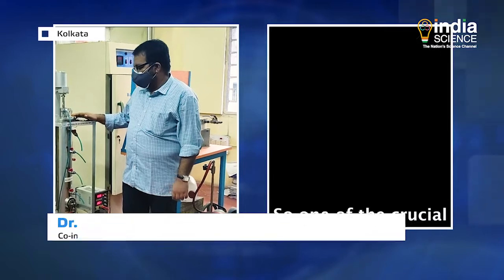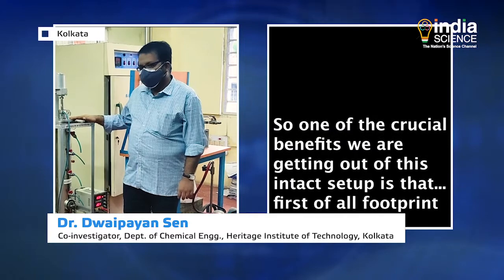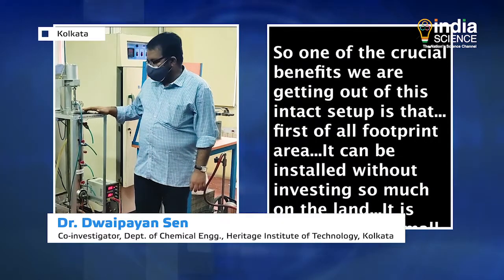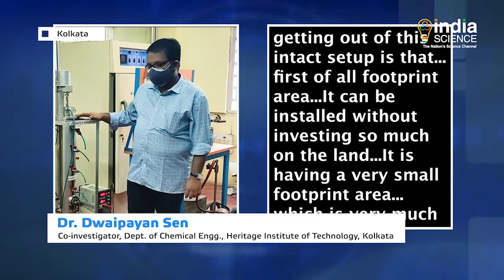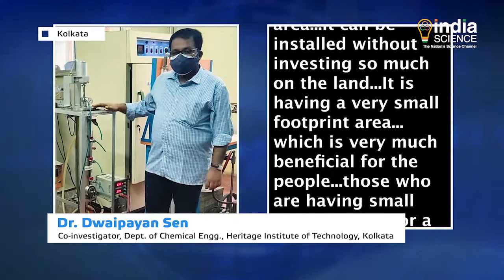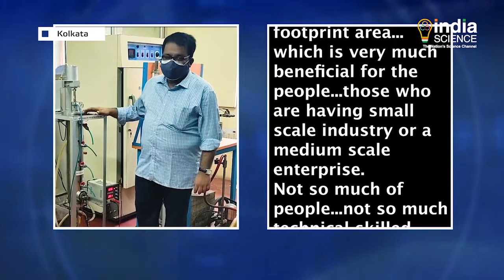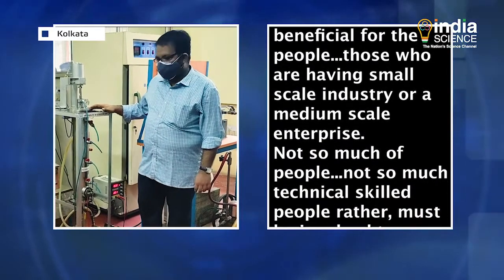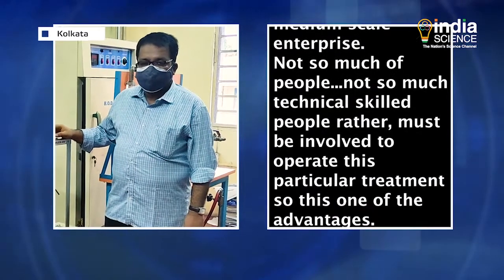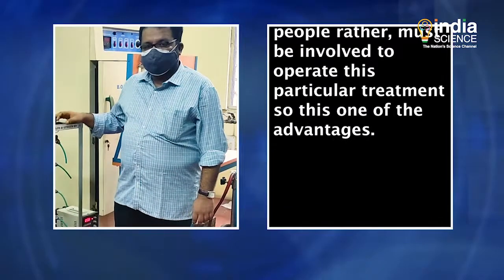One of the crucial benefits of this entire setup is, first of all, the footprint area. It can be installed without investing so much on the land — it has a very small footprint area, which is very much beneficial for people who have small scale industries or medium scale enterprises. Not so many technically skilled people must be involved to operate this particular equipment. So this is one of the advantages.